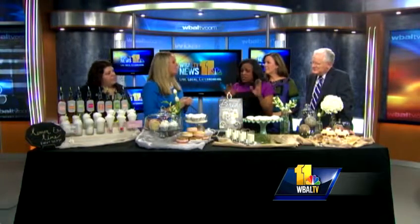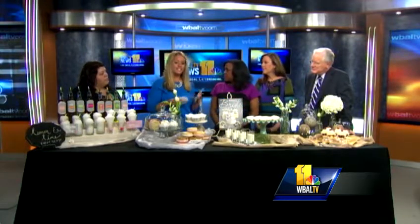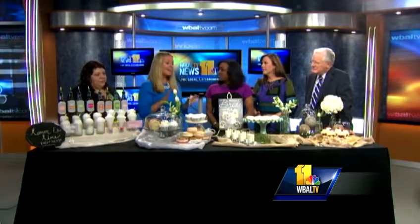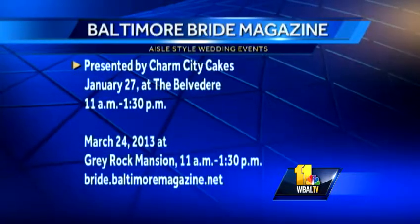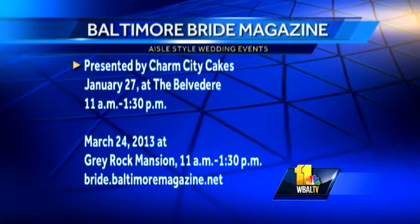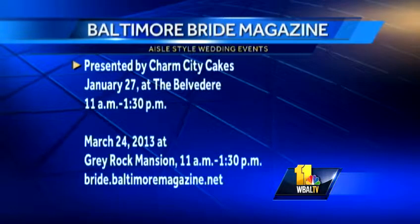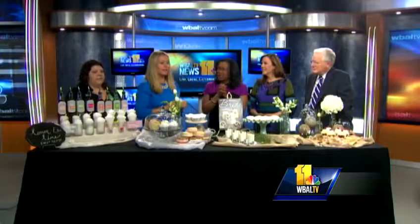How are people responding to eliminating the cake? It can definitely be cheaper — it's just not this huge tiered wedding cake. To each their own; some people still love wedding cakes and that's great, but these are just alternative ideas. And it's the Baltimore Bride Magazine's Aisle Style Wedding Events presented by Charm City Cakes — January 27th at the Belvedere from 11 to 1:30, and then at the Gray Rock Mansion in March. A lot of people got engaged over the holidays and don't know where to start; all your vendors will be at one place and you can meet everybody.